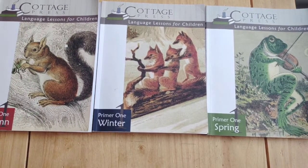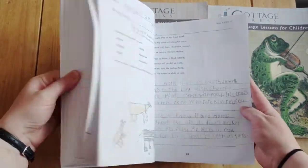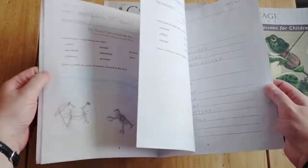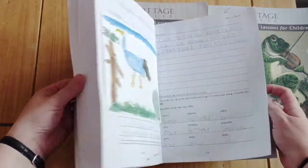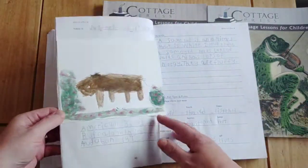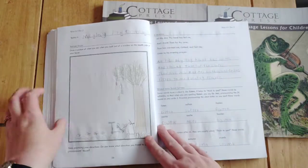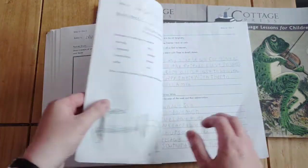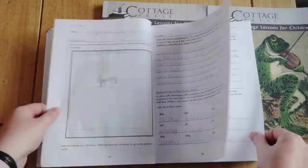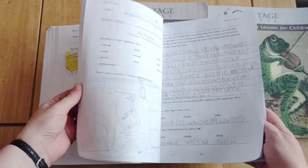My daughter really enjoyed these. It covers spellings of the days of the week, cardinal directions, and you do two artists per term. There is a nature section each week and an art study each week where they recreate the art piece from memory, so it's a really nice variety.